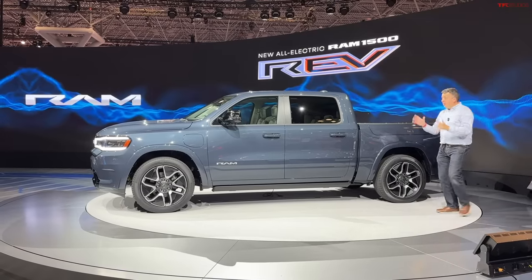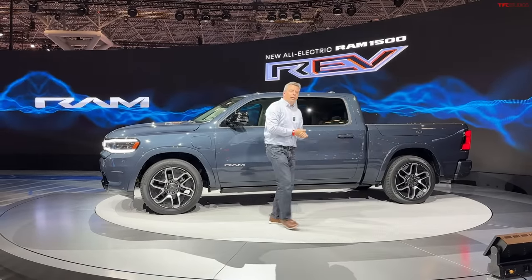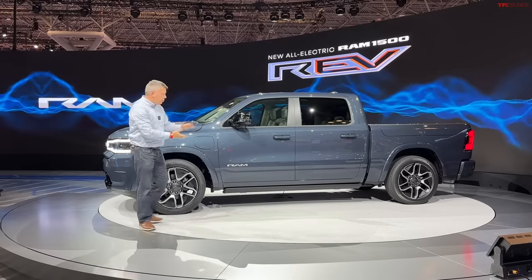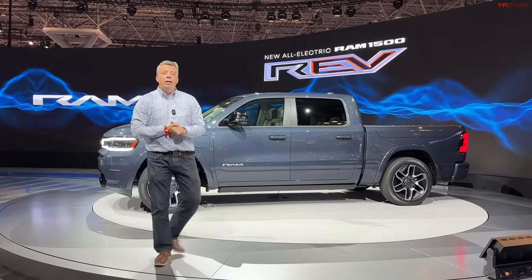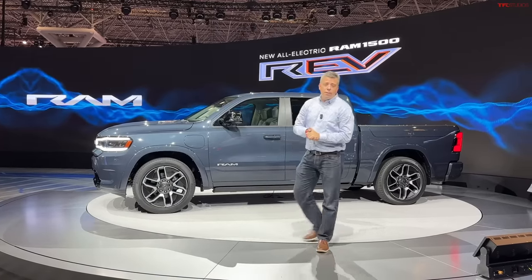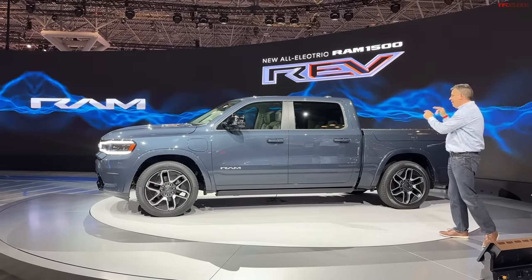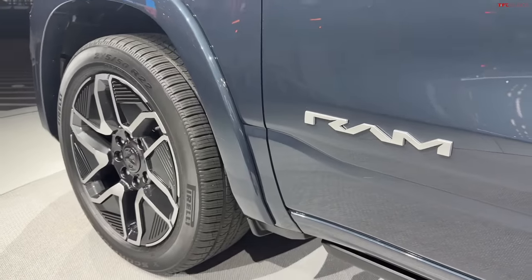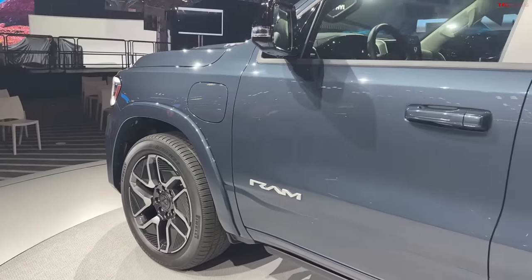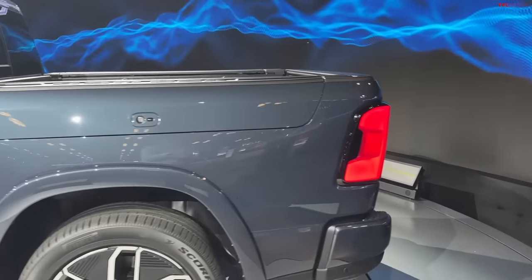Hey guys, this is the 2025 RAM 1500 REV — the RAM electric vehicle. It's all electric but has some specs of a traditional truck, which I'll explain in this video. This is the New York Auto Show 2023, and right here I'm going to take you all the way around the truck outside and in and tell you every specification you want to know. Here at TFL we make you a promise — you are one of the first in the world to get an up-close and personal look at the 2025 RAM 1500 REV.